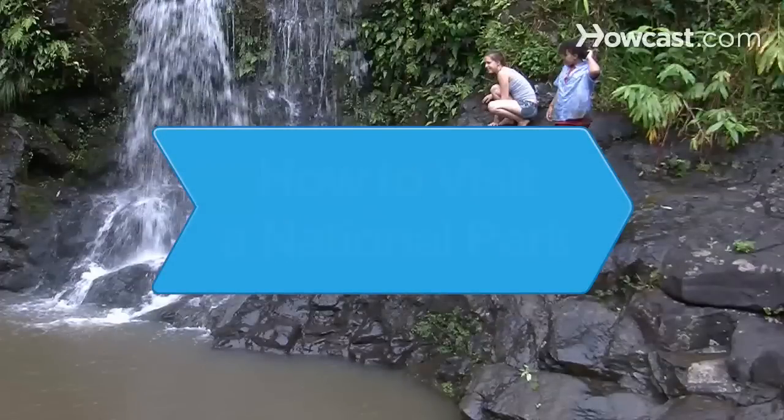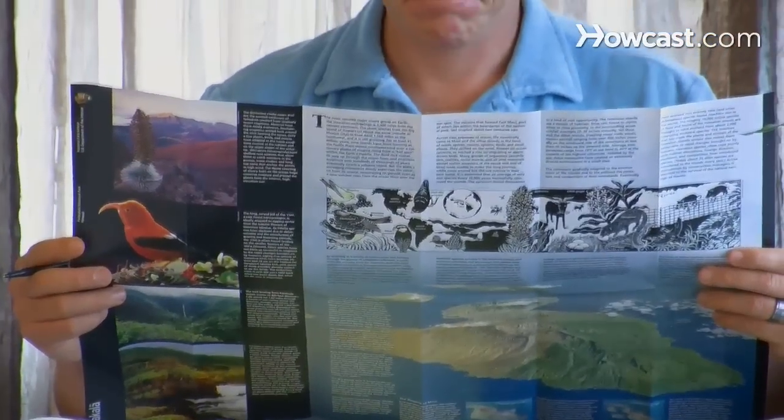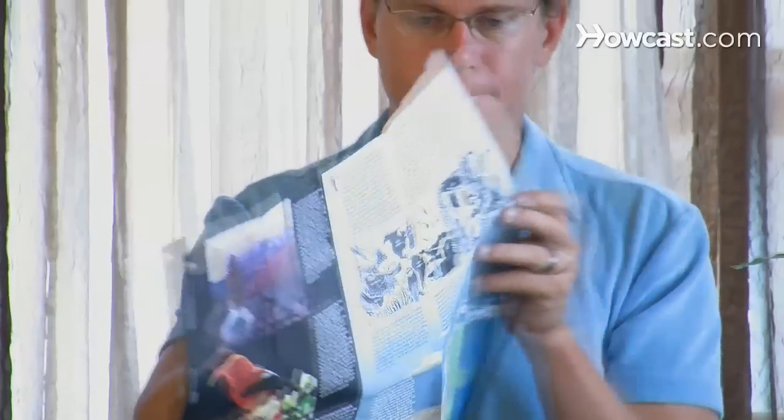How to Visit a National Park. Thoughtful planning of your trip to a national park will ensure you get the most from your vacation and enjoy North America's most wondrous natural treasures.